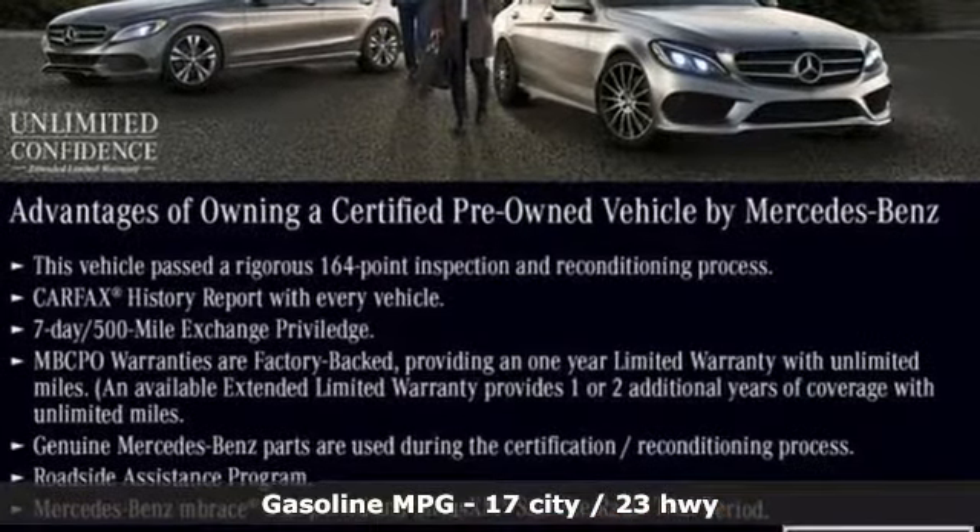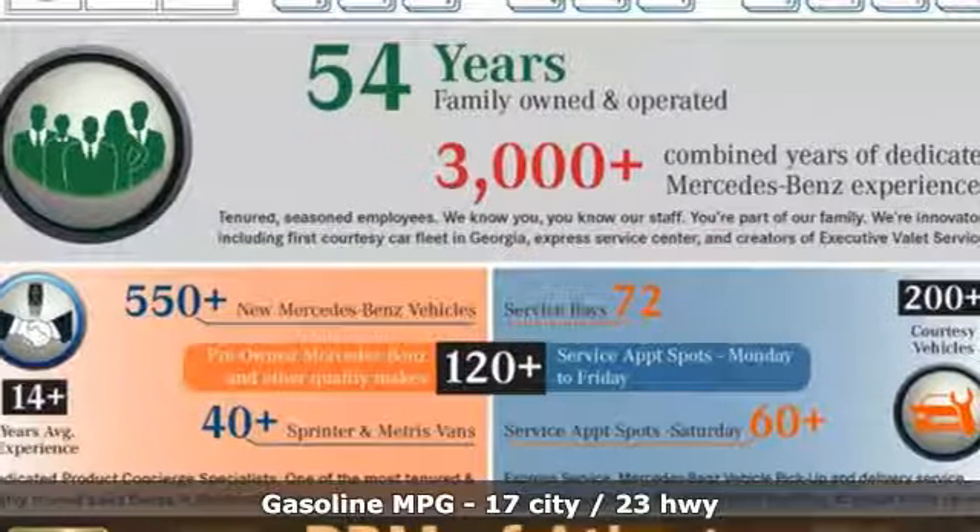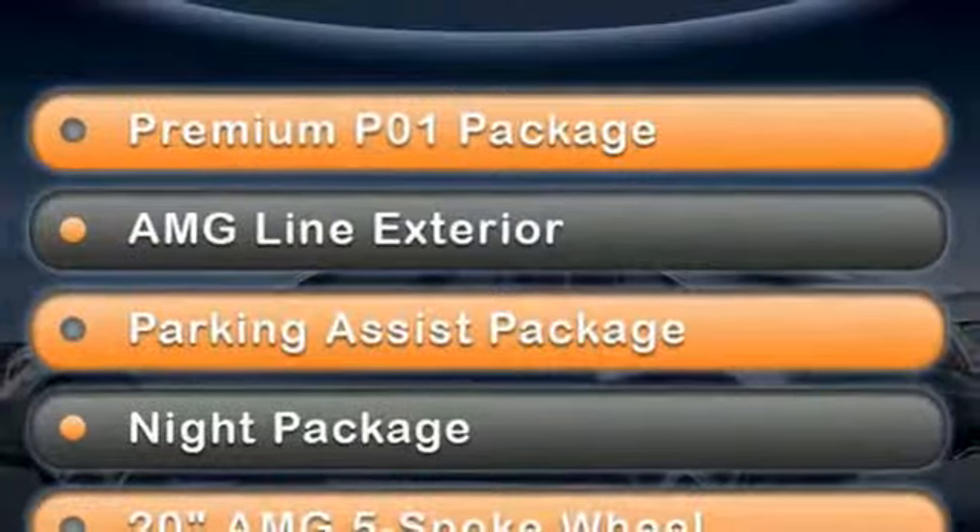It comes nicely equipped with features you'll love: twin-turbo V6 engine, automatic with driver control suspension management, streaming audio, Wi-Fi hotspot, dual zone climate control, and automatic parking sensors.